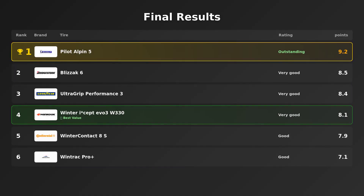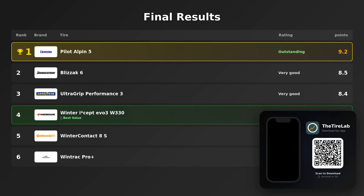According to Sportato, the full ranking for the 275/35 R19 2025 winter test on a BMW M4 is: 1. Michelin Pilot Alpin 5, 2. Bridgestone Blizzak 6, 3. Goodyear UltraGrip Performance 3, 4. Hankook Winter i*cept Evo 3.